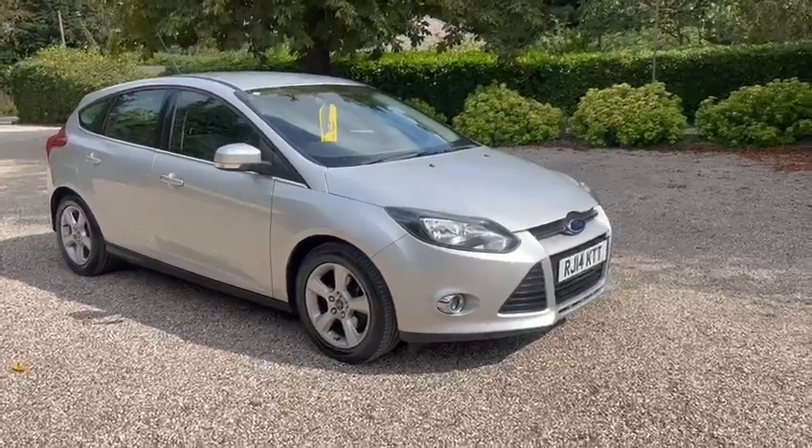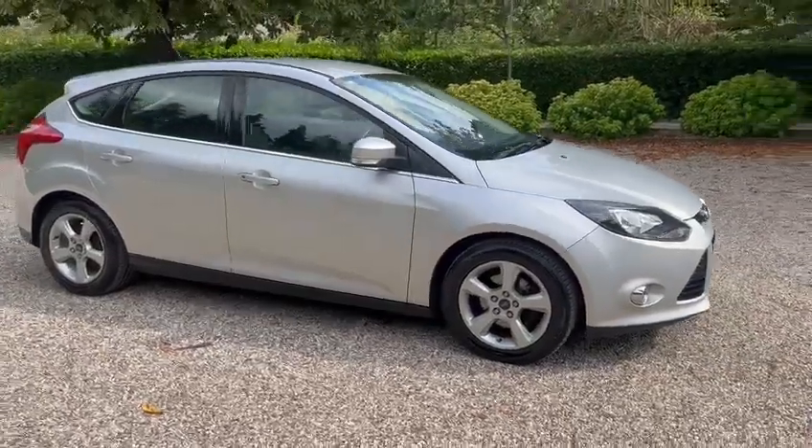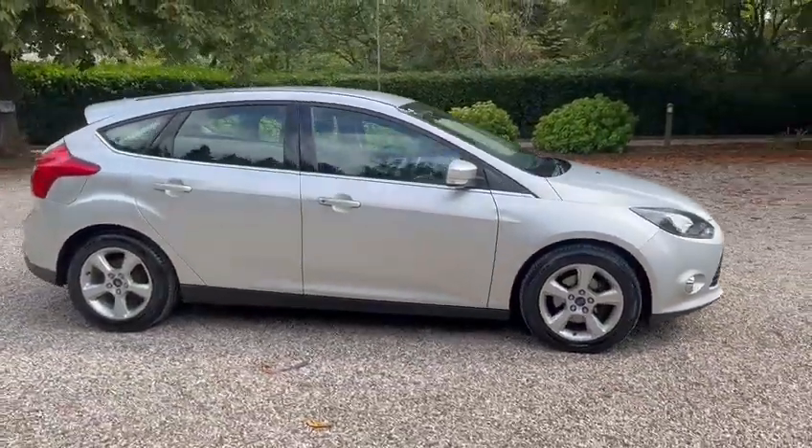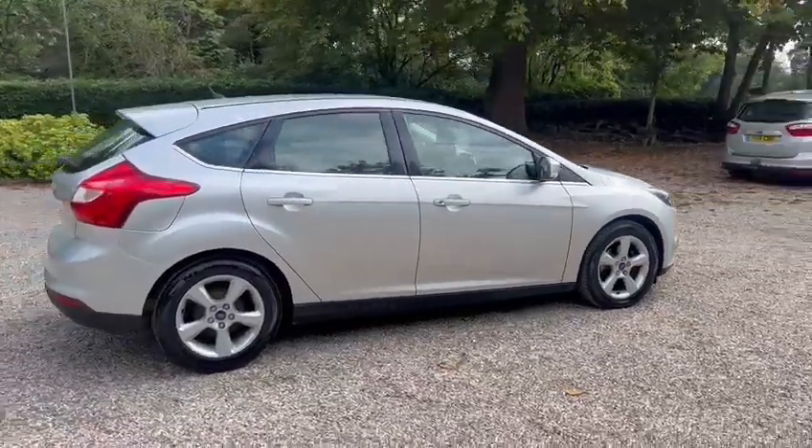Hi, Barn Cars Brentwood has to offer this 2014 petrol automatic 1.6 Ford Focus ZTEC Navigator.